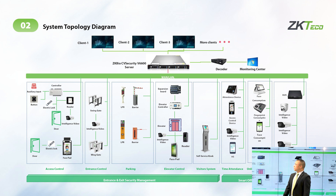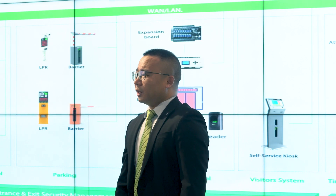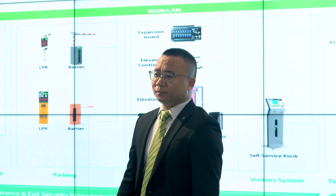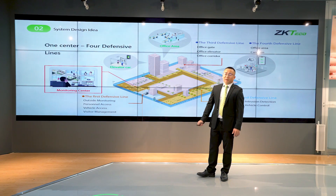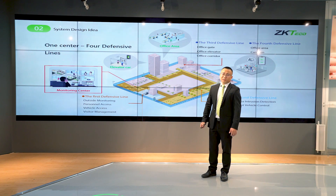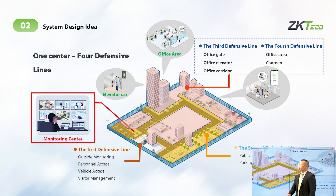The intelligence video module is a highlight that I will emphasize in part three. At the top level we have the server and monitoring center. This whole topology is a big difference from JK Bell Security. The design idea is called 'one center, full defense line.' The first line covers the perimeter gate, outside monitoring for people, access control, visual management, and vehicle access. The second line is for parking lot management. The third is for office gates and pedestrian management.